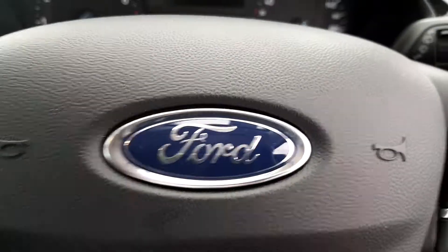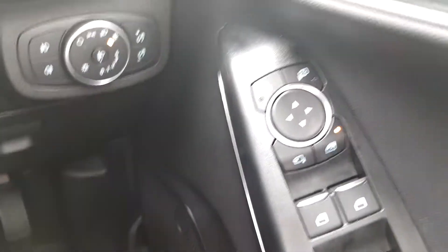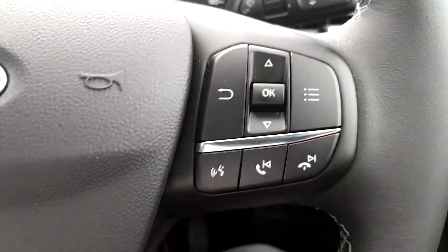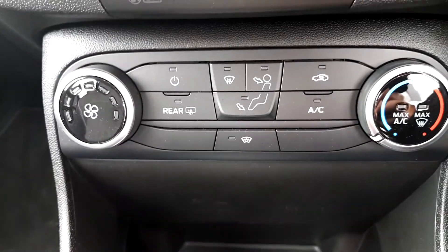Coming into the inside of the car, we can see that it has electric windows front and back, electric side mirrors, electric sensor locking, front and rear fog lights, Bluetooth phone compatibility, cruise control with a limiter, and air conditioning for front and rear windows.